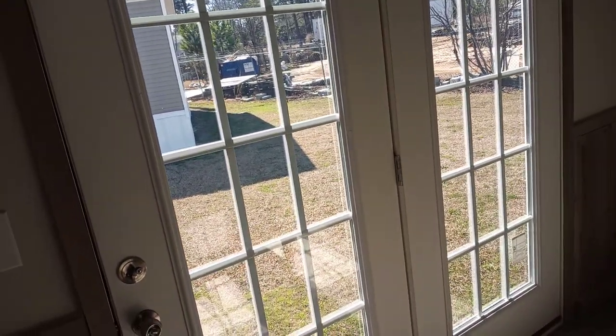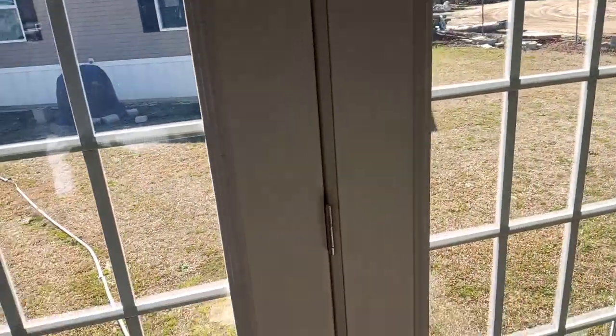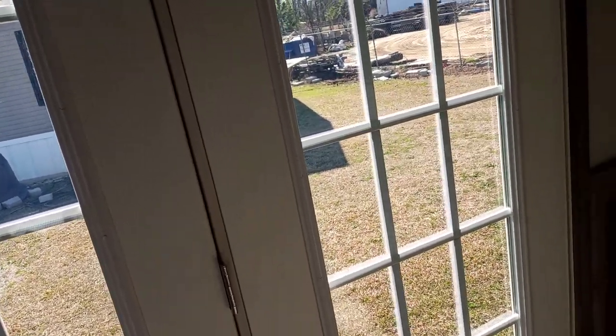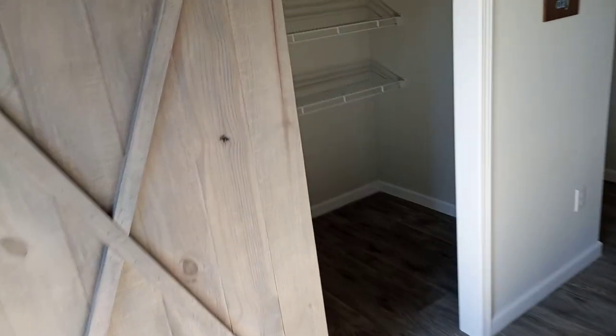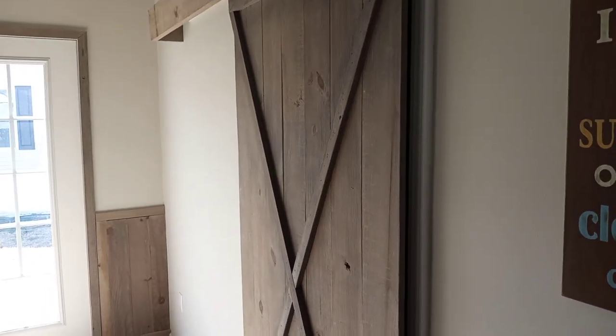This is your back door — it's a double door, more like a French style, but actually it's not French because it doesn't swing simultaneously. Whenever I see double doors I tend to call them French, but that's not what this is. And this is your pantry.